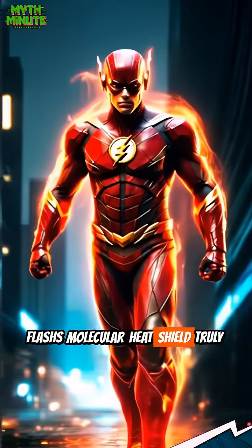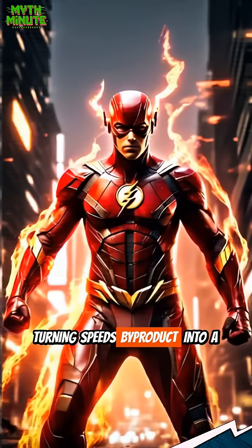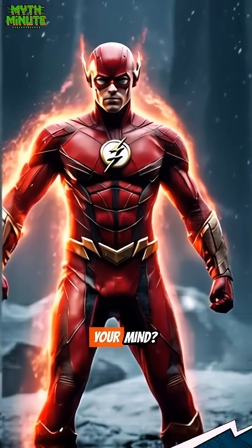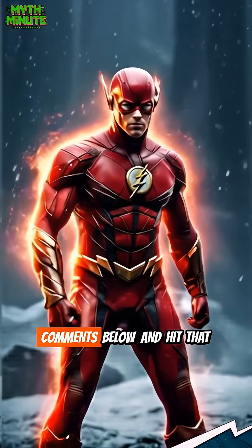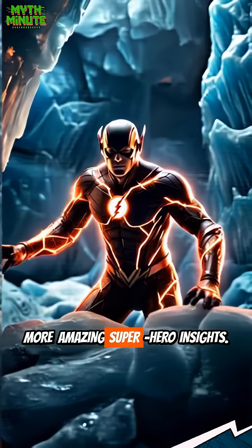Flash's molecular heat shield truly showcases his genius, turning speed's byproduct into a phenomenal tool. What other Flash abilities blow your mind? Let us know in the comments below, and hit that like and follow button for more amazing superhero insights.